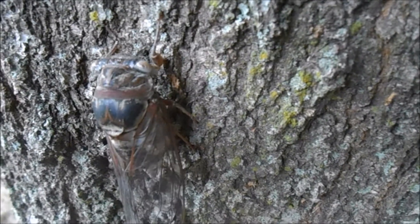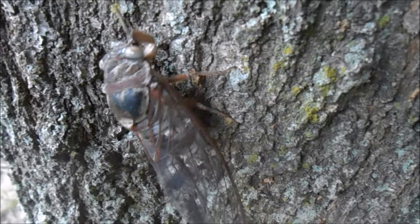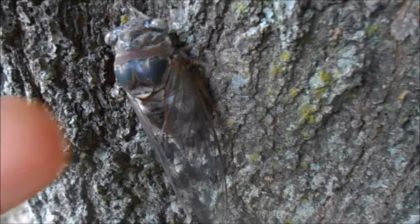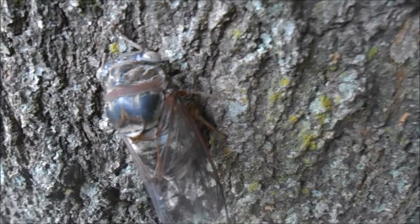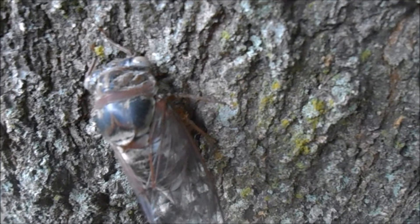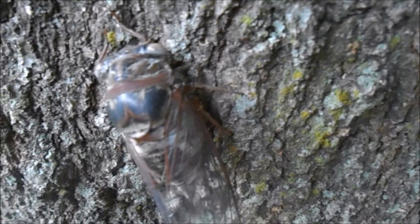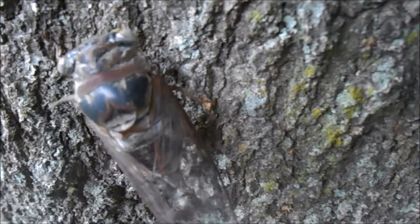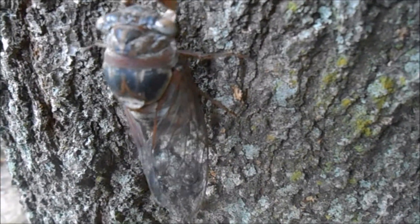There's a cool adaptation that a desert-dwelling cicada has that's similar to human sweating. Not this species, but a similar one: it feeds on tree sap, and when it gets too hot, it keeps drinking tree sap until it starts coming out of the pores in its exoskeleton. That evaporates much like sweat and keeps them cool.